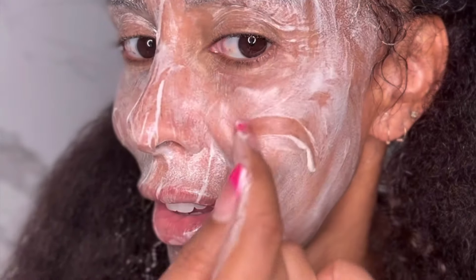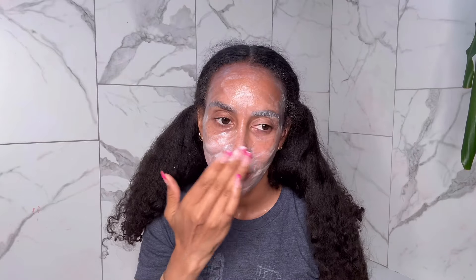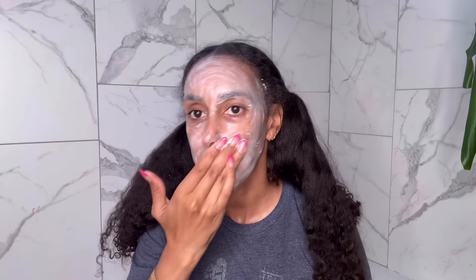It doesn't really have a fragrance — well, it does have a small fragrance. It smells like my organic toothpaste. It smells clean, but not like your normal facial soaps, because they don't add fragrance in it. I'm leaving it on for a good eight minutes, even though the package doesn't even say how long to leave it on. You can just put it on and rinse it off.